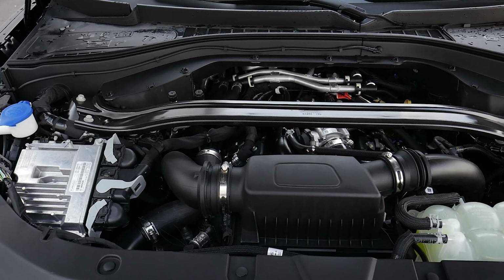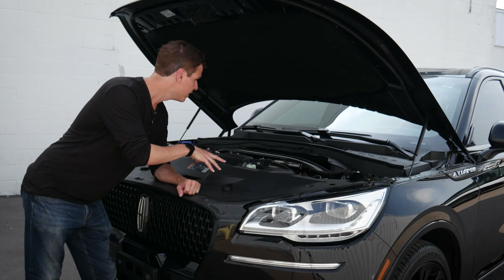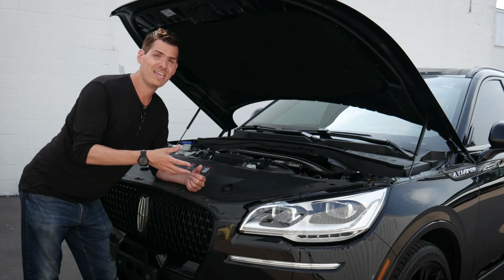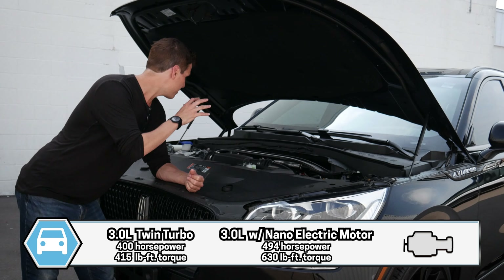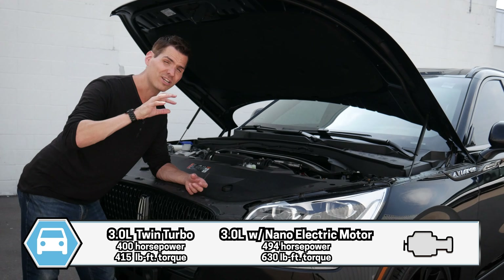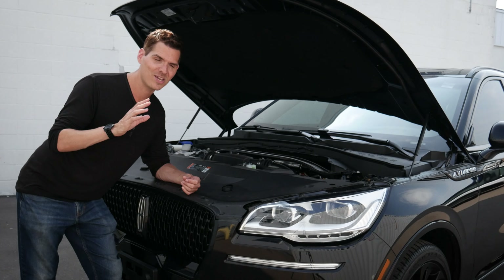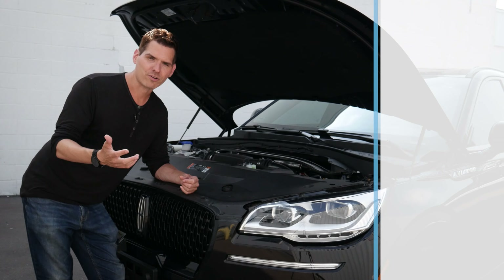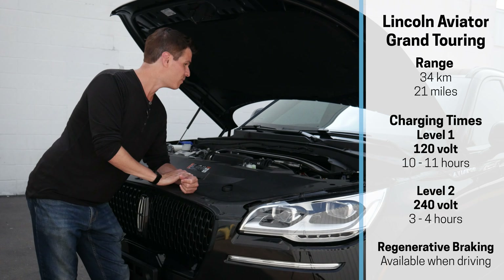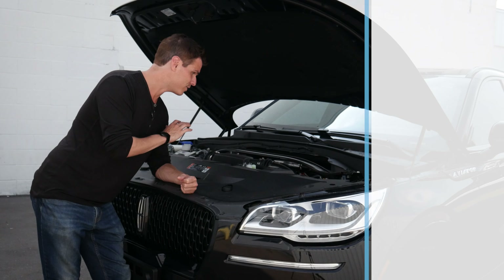The Aviator technically has two different options underneath the hood. It's the same 3.0-liter turbocharged engine, but inside the Grand Touring, that's when we get into the plug-in hybrid version. Power-wise, the 3.0-liter is 400 horsepower and 415 pound-feet of torque. Compared to the hybrid, it's 494 horsepower and 630 pound-feet of torque — it is ridiculous when you get into that Grand Touring. The Grand Touring also offers some electric range, but it's really more about the added power from that electric motor.